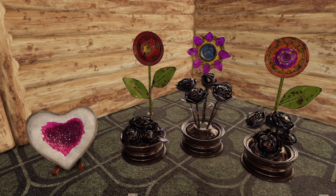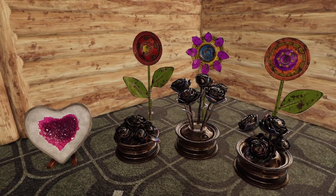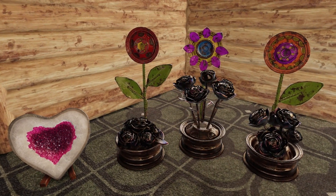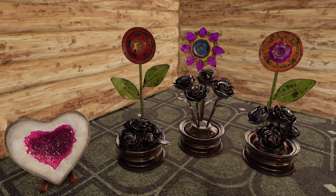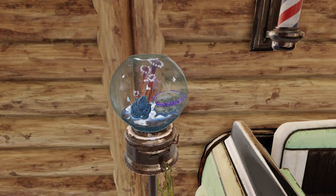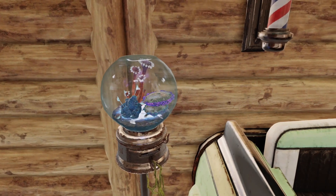I'm going to start things off with the floor decor items. First we have the heart-shaped geode, then we have a hubcap flower set, and then the colorful ones are the wheel flower set — they're pretty self-explanatory. Then we have this gumball machine planter, and it's got a really cool animation.